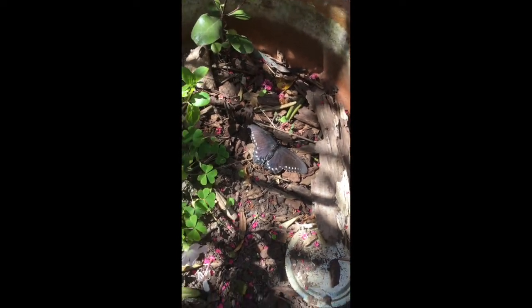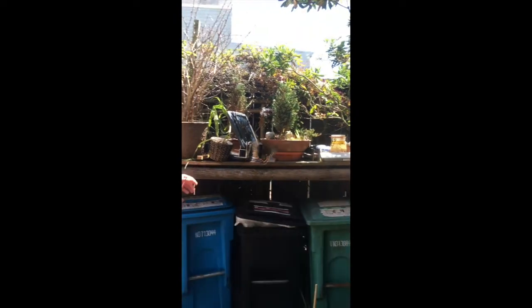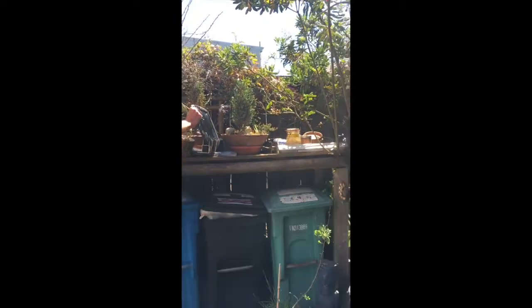Hopefully you'll see some too at your schools when you return. Thanks guys, it's fun having you here.